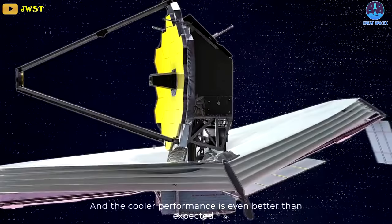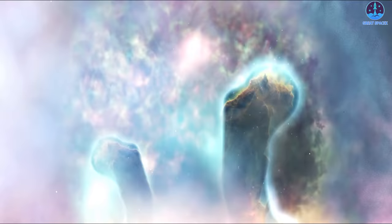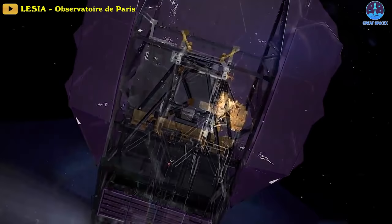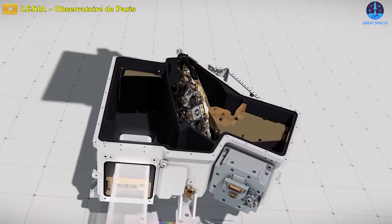Why so cold? The low temperature is necessary for all four of Webb's instruments to detect infrared light — wavelengths slightly longer than those the human eye can see. Distant galaxies, stars hidden in cocoons of dust, and planets outside our solar system all emit infrared light, but so do other warm objects, including Webb's own electronics and optics hardware. Cooling down the detectors suppresses those infrared emissions.